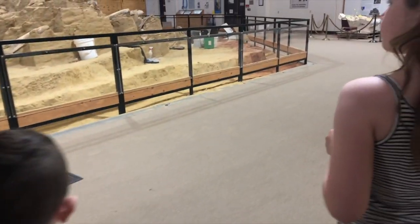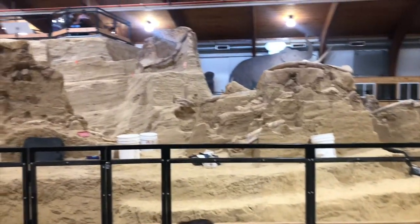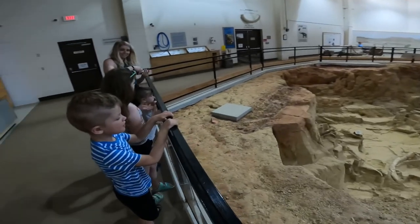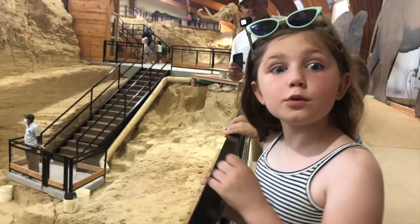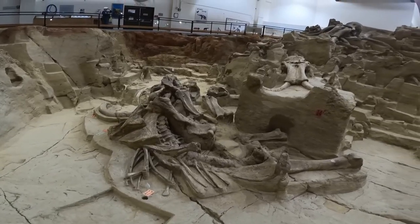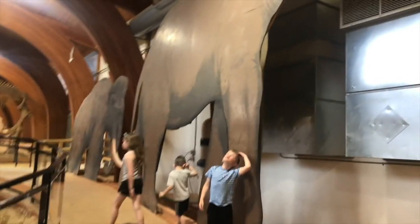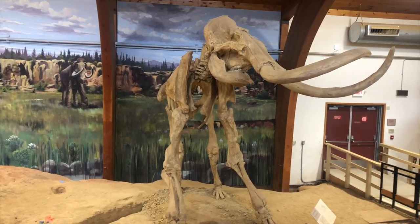So this is the Mammoth Site in Hot Springs, South Dakota, located in the Black Hills just south of Wind Cave National Park. It's still an active dig site with the largest concentration of mammoths in the world. As the name of the city suggests, this area has natural hot springs and the mammoths were drawn to this area. They would step into the sinkhole not realizing it was a sinkhole because they were drawn to its warm water, and the sides were too slippery for the mammoths to climb out.